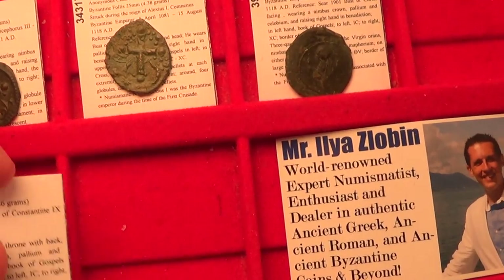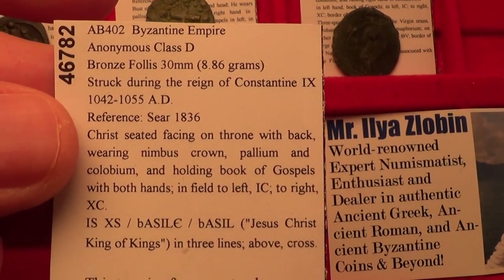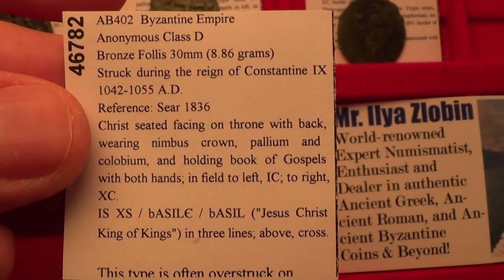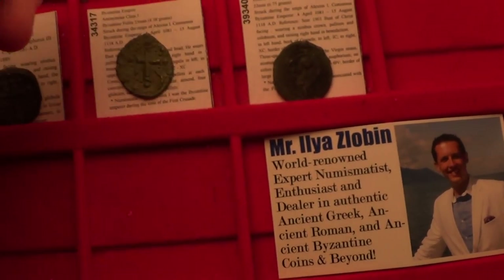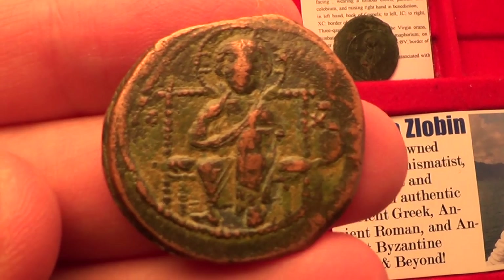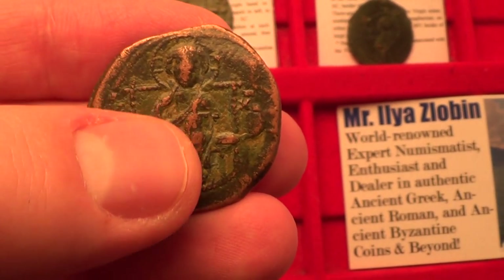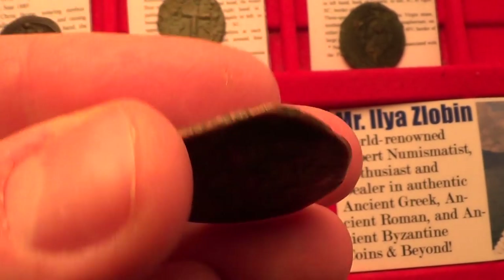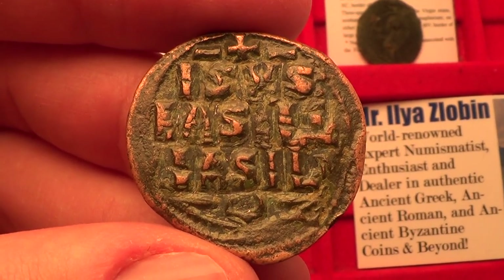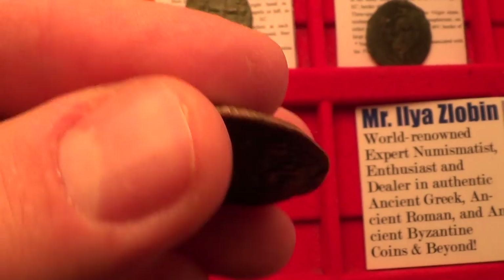Next let's move on to class D, from circa 1042 to 1055 AD. This one actually has Jesus Christ seated on a throne with a back — a very beautiful depiction of him. On the reverse you have the same inscription as before: Jesus Christ the King of Kings in three lines. Beautiful depiction.